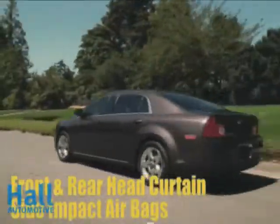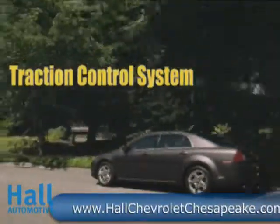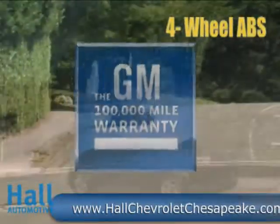The Chevrolet Malibu received the highest government safety rating: 5 stars. A high-strength steel safety cage, 6 airbags, and OnStar crash response creates the safest experience possible.